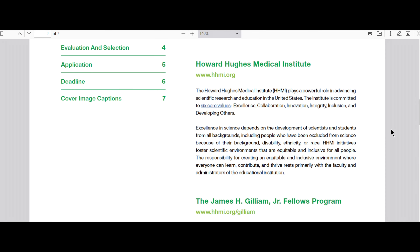When you're thinking about the goal of the fellowship, let's take a step back and look at the goal of HHMI as an institute. They have six core values: excellence, collaboration, innovation, integrity, inclusion, and developing others. When thinking about the story you want to tell the admissions committee, think about whether any of these words really speak to you and the story you're trying to tell, as a way to frame your narrative through the perspective of what the institute as a whole wants to accomplish.